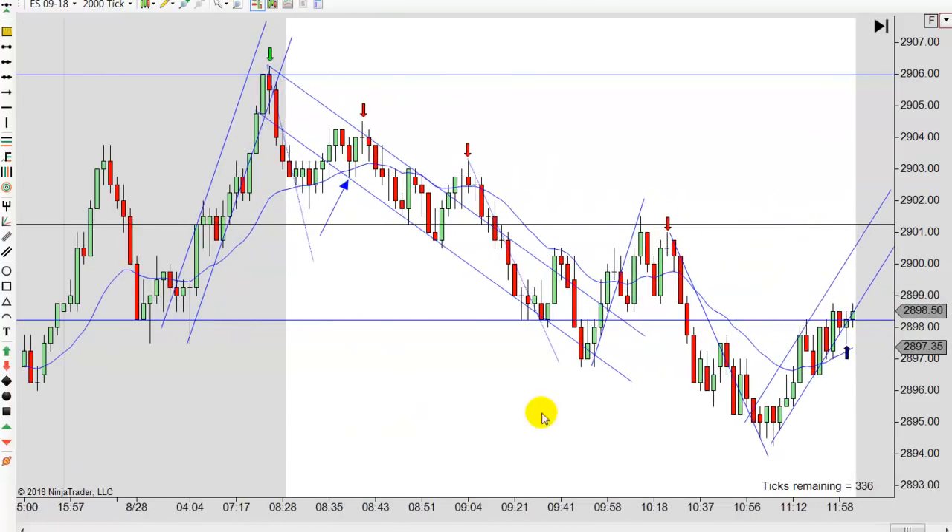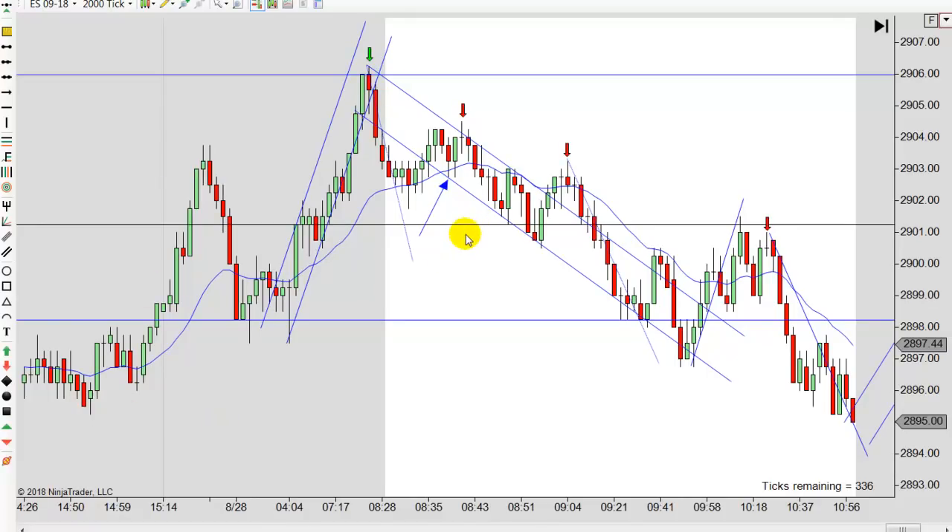Let's talk about the trades. Early on, we had two legs up. When I came in at 7 o'clock, we were still trading up. There's no entries you really want to take. There was a failed second entry short that would have been a good entry, but that was around 6 o'clock — too early. The volume doesn't pick up until around 7 a.m. Central Standard Time. You might start trading between 6 and 6:30, but I really don't recommend trading much earlier than around 7 o'clock Central Standard Time.